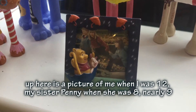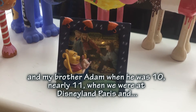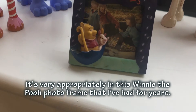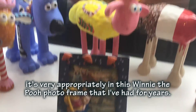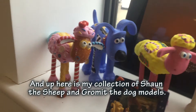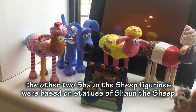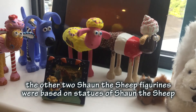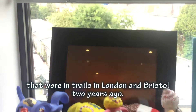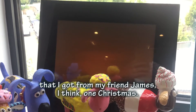Up here is a picture of me when I was 12, my sister Penny when she was 8, and my brother when he was 10 and 11, and when we were at Disneyland Paris. I also have my collection of Shaun the Sheep figurines - I grew up with them. My figurines were based on statues of Shaun the Sheep that were on trails in London and Bristol two years ago. Behind there is a beautiful picture of a sunset sky that I got from my friend James one Christmas.